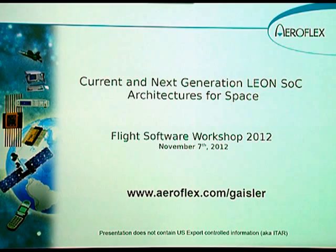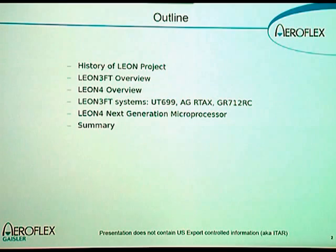The presentation today will be about system-on-chip architectures that implement the Leon processor. I will start with a short history of the Leon project, then move on to the Leon 3FT and Leon 4 processors, and look at current and past systems that have included these processors, and then what we see as the next generation systems.